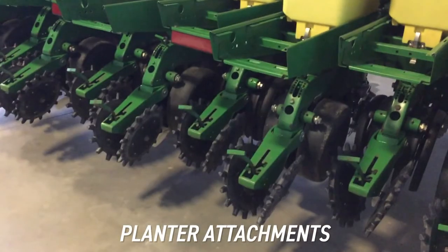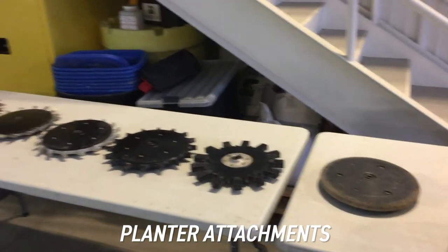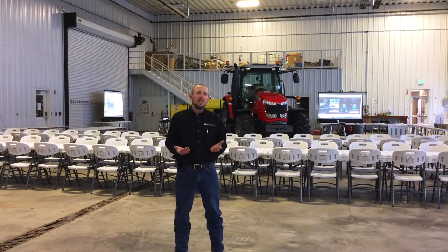We're also looking at some of the different planter setups and some of our closing wheel attachments. So just an all-around winter meeting style approach here — not actual insight meetings, but more of a clinic that we're putting on to give farmers an opportunity to come out, ask questions, and find out about managing their weeds on their farm.